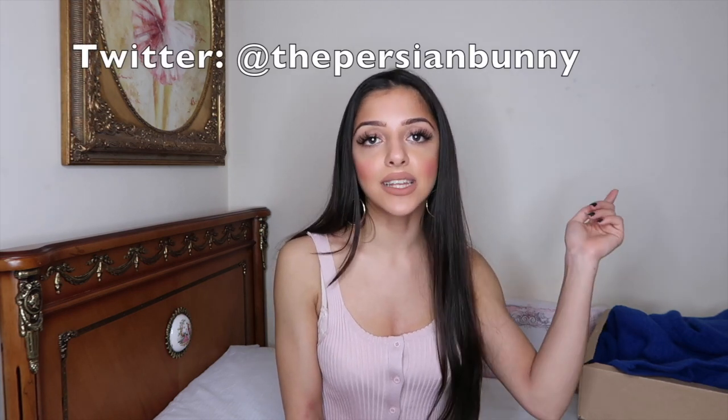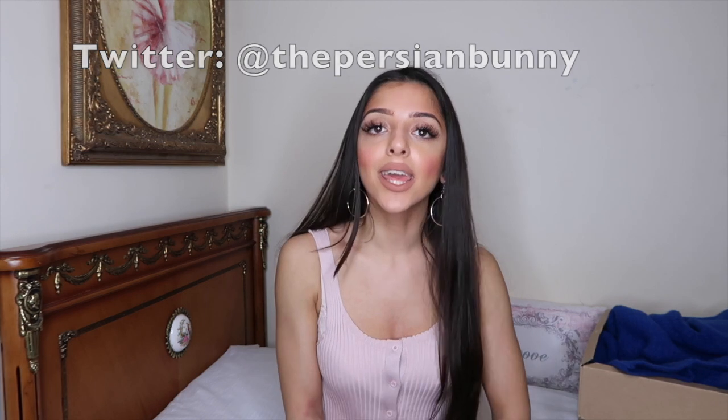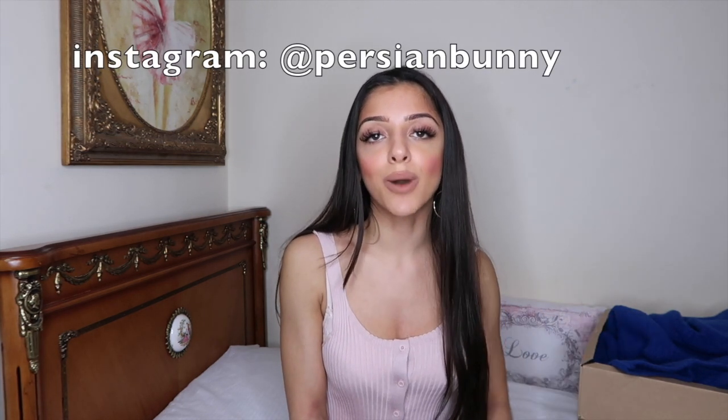So that is the end of my Zara unboxing haul. I really hope you guys enjoyed this — if you did, please give it a thumbs up and subscribe down below to see more videos like this. Make sure to follow me on my socials. I've just recently got Twitter at The Persian Bunny, and I also do fashion blogging on Instagram at Persian Bunny. You'll probably be able to see me wearing some of these clothes on there. I'll see you guys next time, bye!